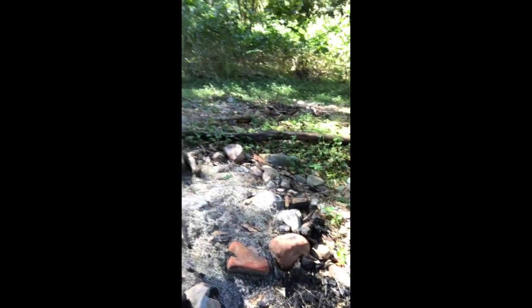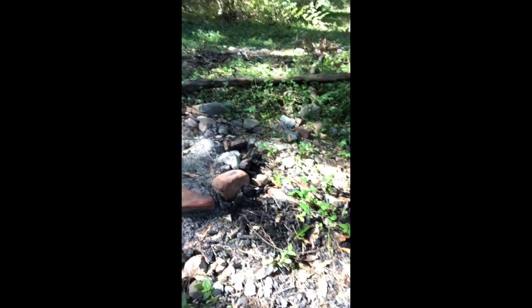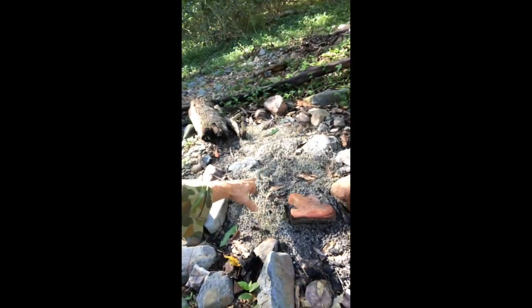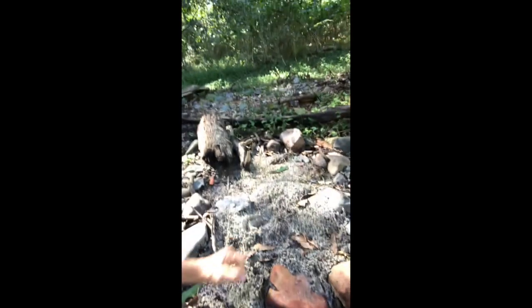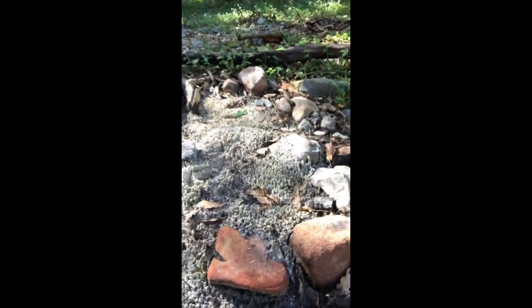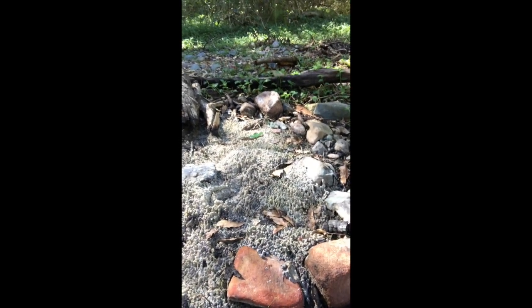Over here you've got partially burnt fuel - a log - and a lot of this charcoal ash around the outside, which gives us an indication that the fuel wasn't completely combusted. Got animal spore right in the middle here where a wallaby has just bounded on through. But the most telling thing for us is that atrophy of the ash - it forms like little stalactites in there, and that tells us this fire has been here for a number of weeks if not more.